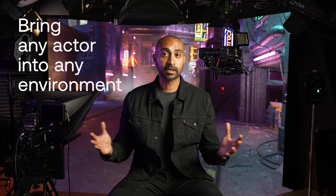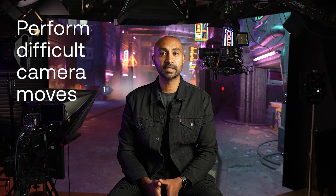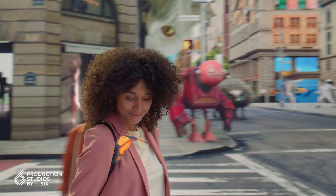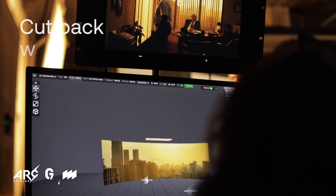The three benefits of virtual production are: one, the ability to bring any actor into an environment built for imagination or a replica of the real thing; two, the ability to perform camera moves that are difficult or near impossible; and three, keeping the entire production crew where you need them and cutting back on location filming and travel.